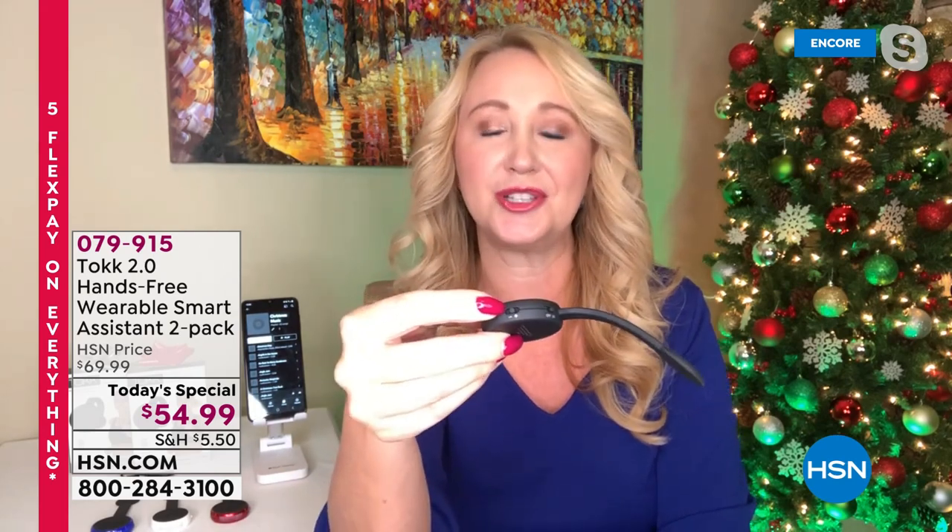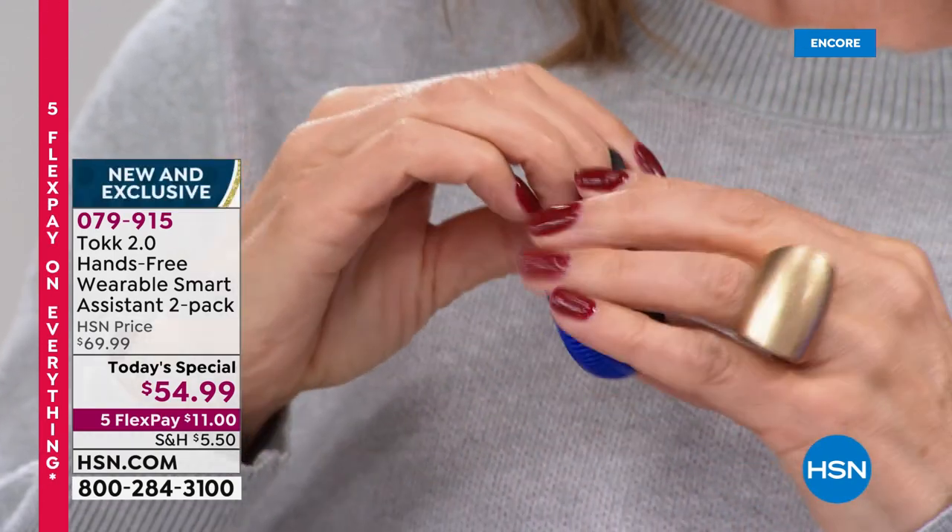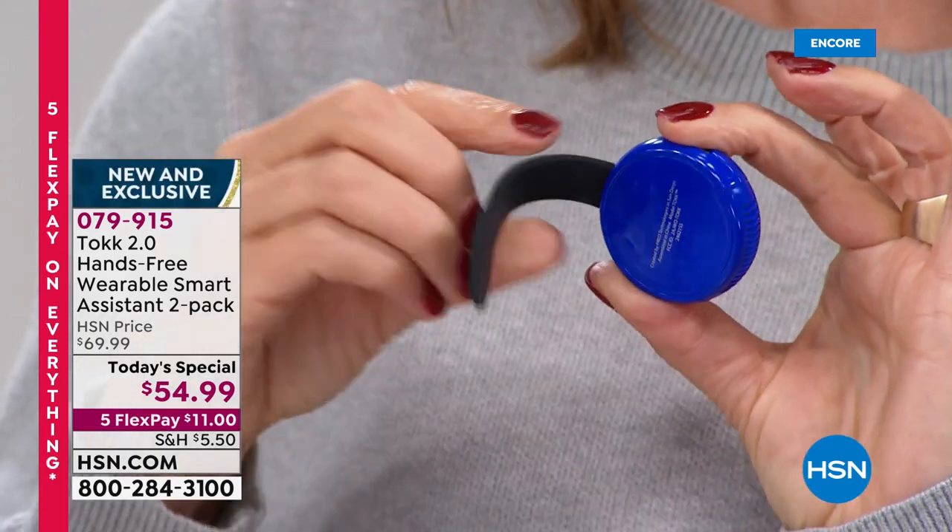You've got your power switch right here and also your volume controls. So hands-free — talking, calling people, sending text messages, asking your assistant questions, turning on and off your smart devices. It is endless, all the things you're going to be able to do with Talk. And you don't have to have your phone in your hand anymore.